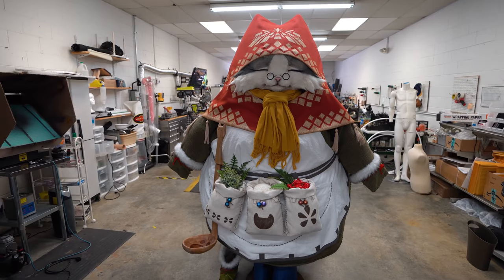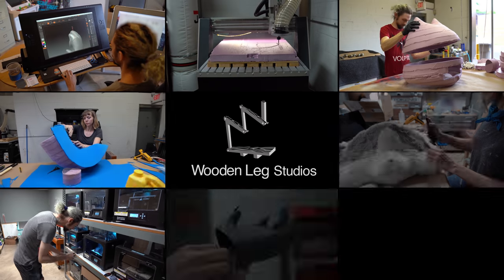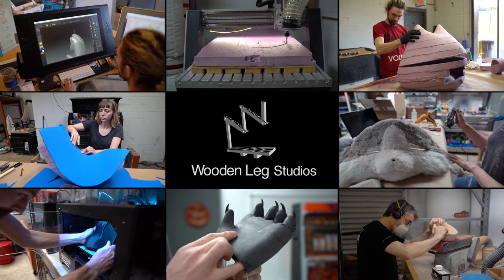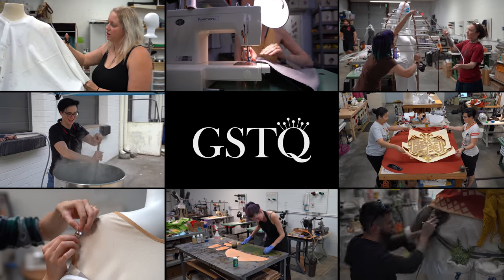To create this massive costume, we're working with 12 artists from two different studios. Wooden Leg Studios will be handling the digital modeling, 3D printing, CNC machining, designing and applying fur, and woodworking. At GSTQ Fashions, we're making Grand Meowster's clothing.